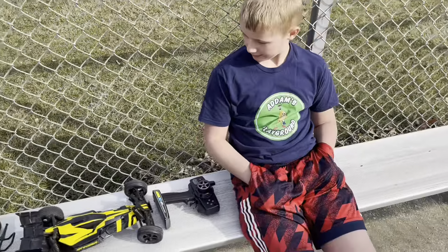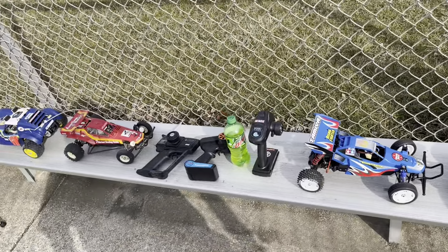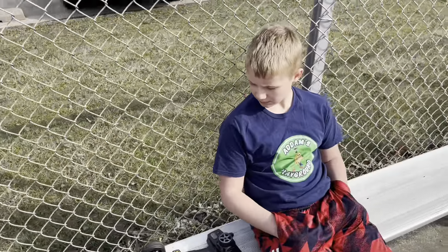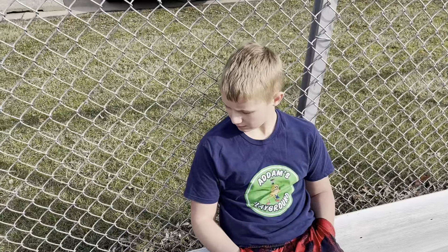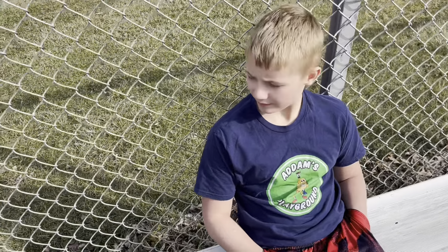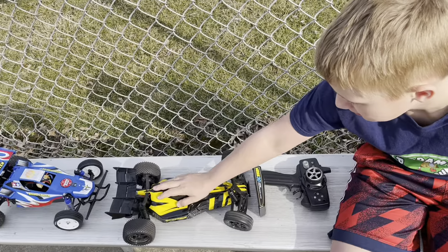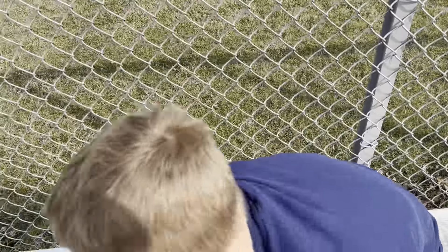So Grayson, which ones of the buggies do you think are going to be the champions today? Like for the hopper class? For all of them? This one — the Stinger? Yeah. For the hopper, second place? The Rising Fighter?